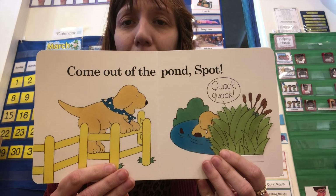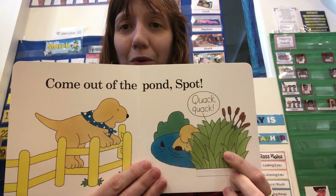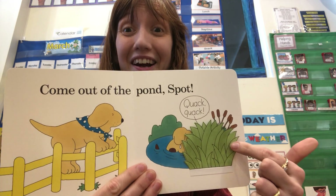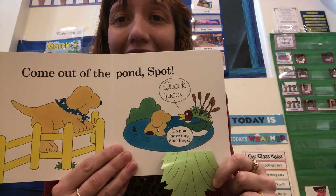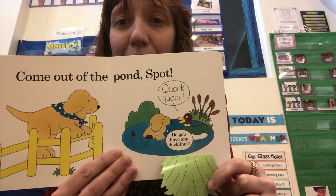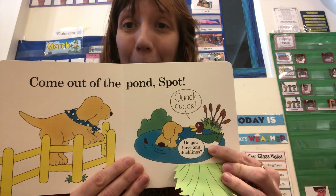"Come out of the pond, Spot." Quack, quack! What animal is in there? Quack, quack! That's right — it's a duck! "Do you have any ducklings?" says Spot. No ducklings. No babies.